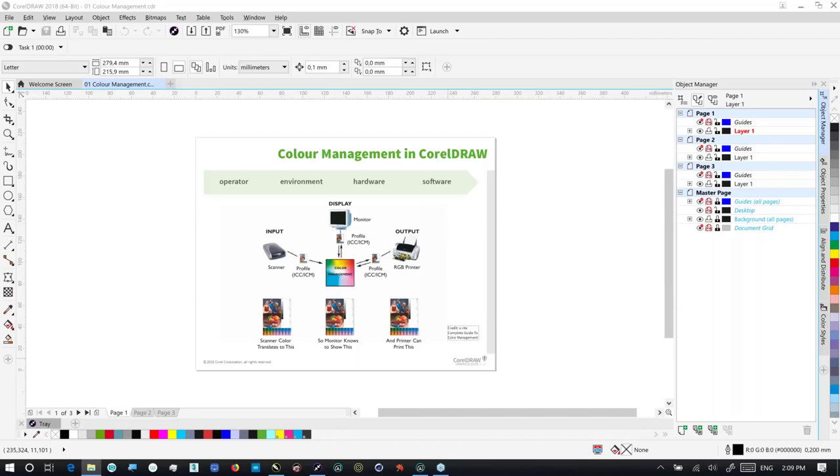The second thing you need to consider is your environment. There are some things we can do very simply to control the environment or at least be aware of its influence on our perception of color, and that is things like lighting. For example, if you have sunlight coming through your office or factory windows, bear in mind that sunlight has a yellow cast, so it's going to affect the way you perceive color. And two, the sun moves through the sky during the course of the day, giving different levels of ambient lighting.